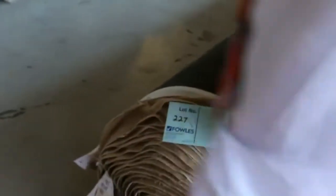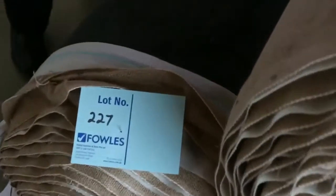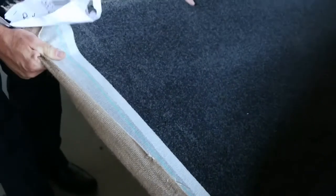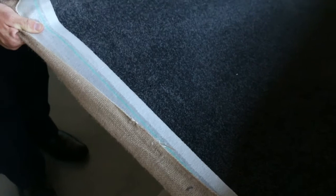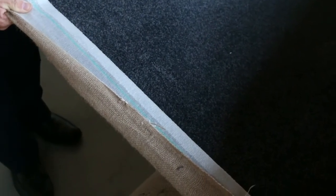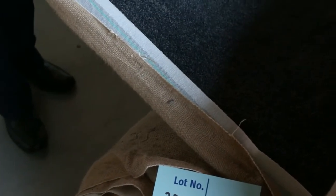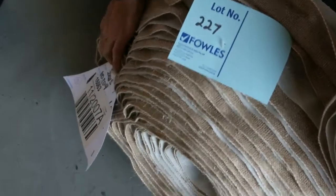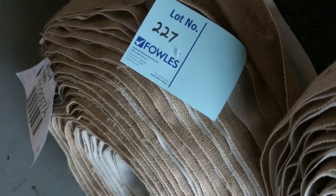Lot number 227, also another really nice quality solution-dyed nylon. This is the 48 ounce gear, which normally retails around about $150 a metre. I reckon that's around about $50 to $60 a metre there. So that's nearly $100 a metre off. And that's actually a 60 ounce. So this is normally about $170 a metre. So if you can pick that up for anywhere around $50 or $60 a metre, it's going to be beautiful buying. It's a 13.9 metre roll plus a big roll there which is 25 metres. So that gives you over 38 metres there to choose from. Beautiful buying that one.